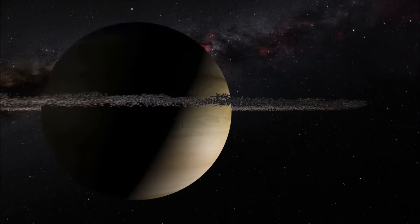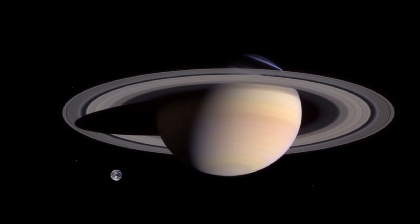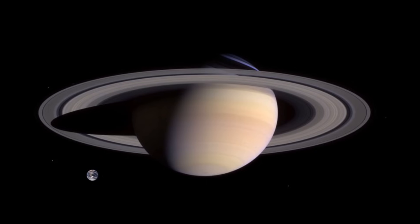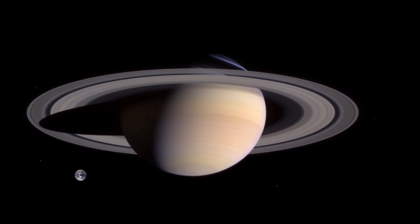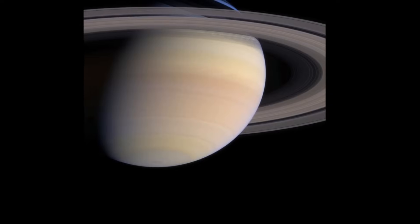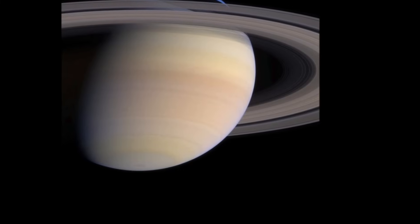Saturn is the least dense planet in the Solar System. Although it is much larger than the Earth — about 9 times wider and 95 times more massive — it is only about 12% as dense as the Earth is. That means that if you were able to find a bathtub large enough, Saturn would float in the water.